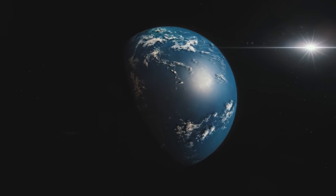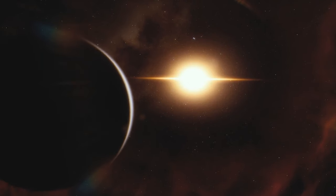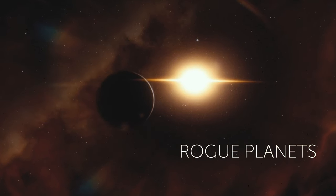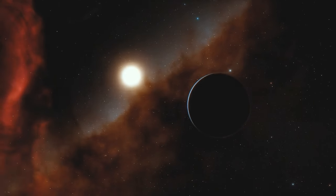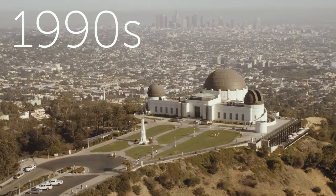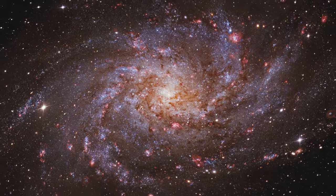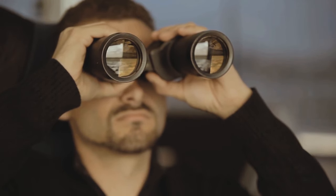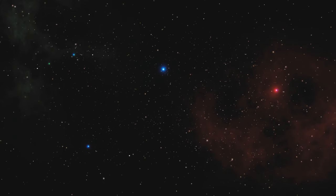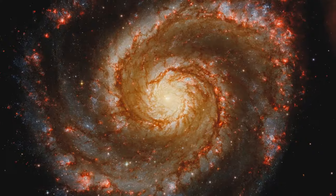An exoplanet is any planet outside our solar system. Some of them are free-floating — those are called rogue planets, and they move around the galactic center. Others orbit their host star, or two. For the first time, astronomers discovered exoplanets in the 1990s. Since then, scientists have found thousands of them — and some exoplanets are pretty bizarre, while others resemble our home planet and could probably support life.